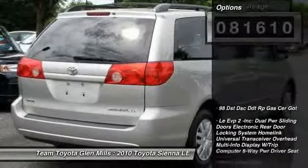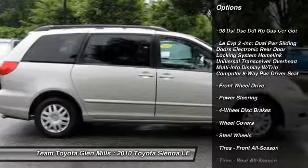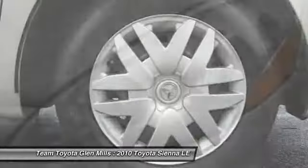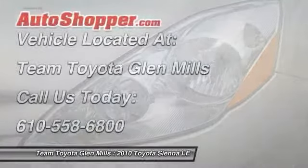Here are some of this vehicle's great options: traction control, stability control, anti-lock braking system, steering wheel audio controls, CD changer, air conditioning, power steering, adjustable steering wheel, cruise control, and keyless entry.